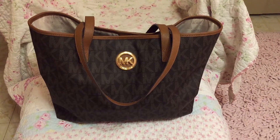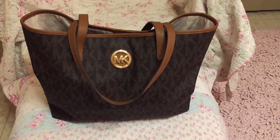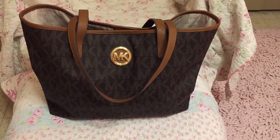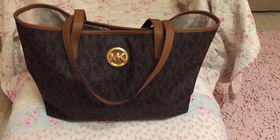Hello and welcome to my channel. This video was requested by Lisa T — thank you, Lisa T. This is the Michael Kors Jet Set medium travel tote in brown. So, what's in my bag and what can fit in it? Let's dive right in.